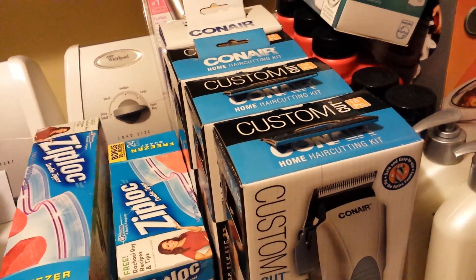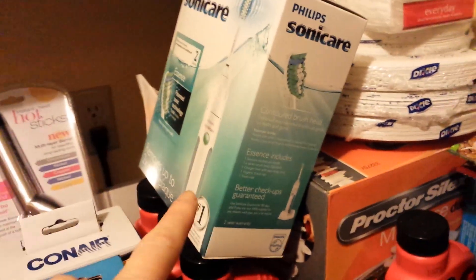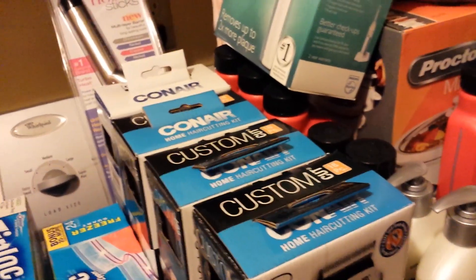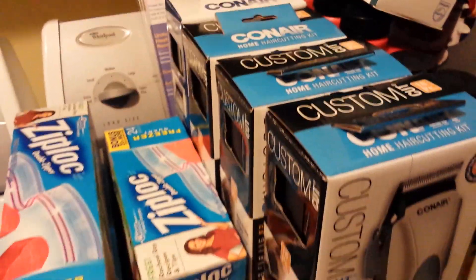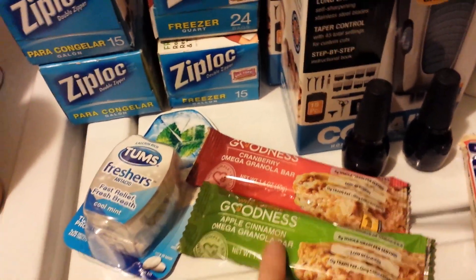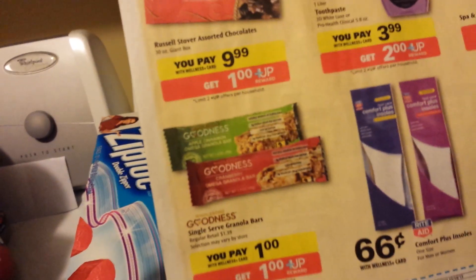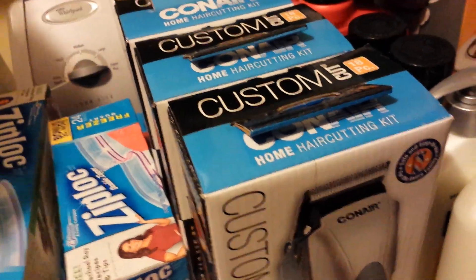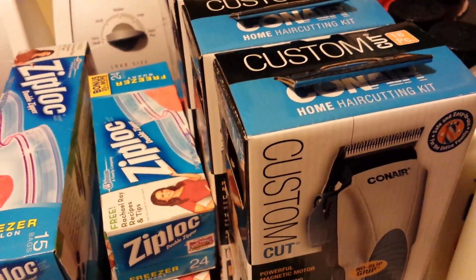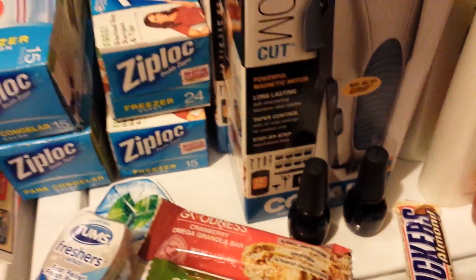I had a $12 off a $60 coupon that I got yesterday. With the $40 Upper Reward plus the $12 off a $60 coupon, I needed to get to $52, so I looked around to see what else I might want. I got fingernail polish — these are on a four-day sale that started today. And these Goodness bars are a dollar and you get a dollar back; you can do it two times. Free food — always get free food! They're over in the food aisle where the snack cookies are.